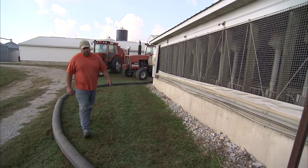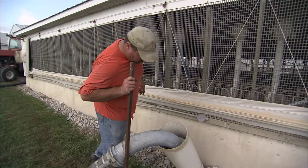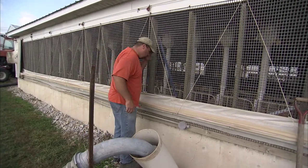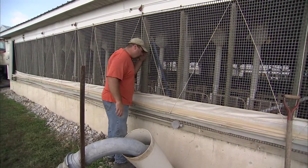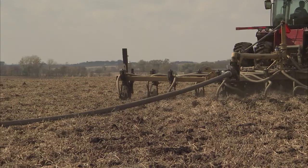Ideally, we'd like to do it just once a year, but we have some manure pits that don't lend themselves to that. We need to move manure more often so we have the capacity to store it and so that it doesn't become a pollutant or a problem somewhere else.